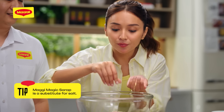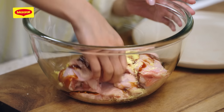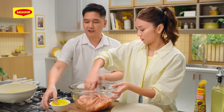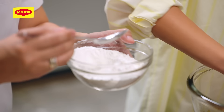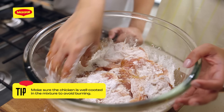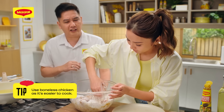We're going to season it with Maggi Magic Sarap, then add 2 tablespoons of Maggi Oyster Sauce. We can now add our flour and cornstarch mixture, then toss well together. Dapat fully coated siya — kasi very important: yung parang wet part of the chicken, yun yung una masusunog. As a beginner cook, maganda mag-start kayo ng boneless chicken kasi mas madaling maluto. Delikado kasi yung fried chicken kapag kahilaw yung loob.